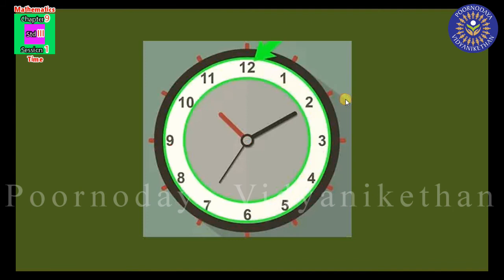Some watches and clocks have a second hand. It is thinner and longer than the hour hand and minute hand. It moves very fast and covers one full circle across the clock face in 60 seconds, or 1 minute.